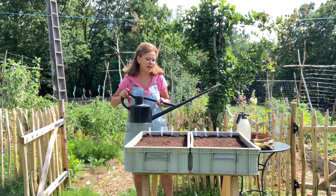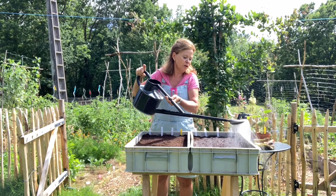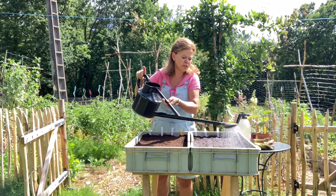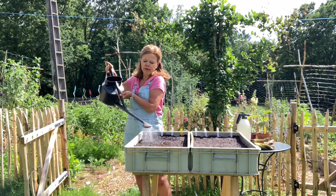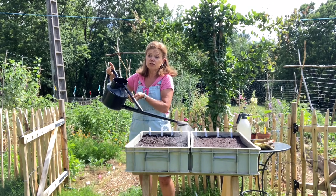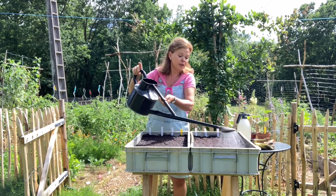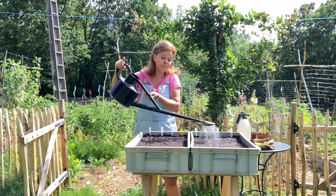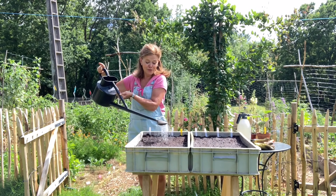De gieter water eroverheen — het moet natuurlijk allemaal nat. Er zitten onder in de bak gaatjes van zichzelf, zodat het niet te nat kan worden. Als het nou echt heel erg gaat plensen, zet ik ze gewoon even in de garage. En als het droog is en niet te warm, zet ik ze weer buiten. Als het te warm is, zet ik ze een beetje in de schaduw. Dat is een nieuwe manier die ik heb bedacht — ik denk dat het wel gaat werken.